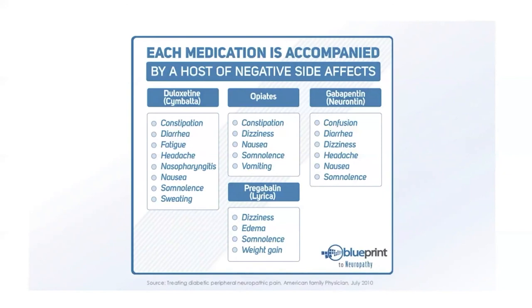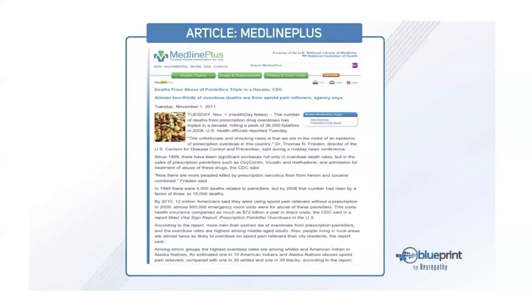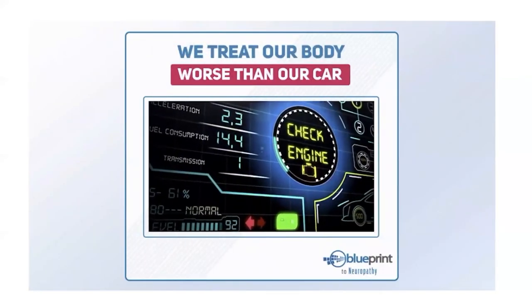We're trying to provide a solution that actually addresses the underlying problems causing your neuropathy. This article from MedlinePlus shows there are more people killed by prescription narcotics than cocaine and heroin combined. Today, prescription medications are the third leading cause of death, right behind cancer and heart disease.